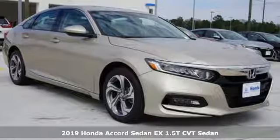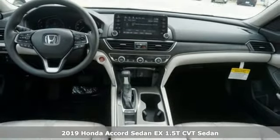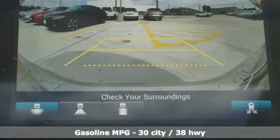Here's a new 2019 Honda Accord sedan. Honda's flagship car isn't just a vehicle, it's a legacy. It's equipped for all your driving needs and wants.